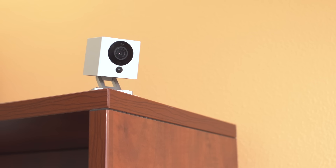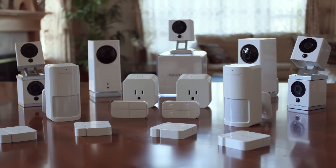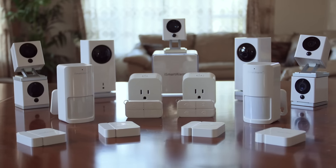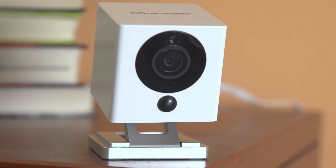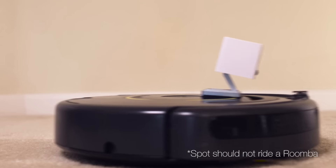Spot works by itself, with multiple Spots, and with the entire iSmartAlarm family of products. We've made the best smart home camera out there, and with your help we can make it even better with the stretch goals we have outlined below. Spot has all the features that you expect from a smart home camera and more. Spot is a huge advancement over other smart home cameras and the cost is unmatched. Spot's just a lot of fun, and it makes sure you, your family, and your home are safe and sound.